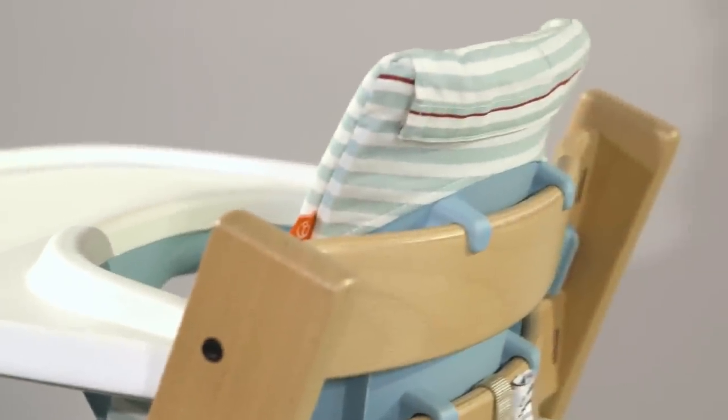Developed by a Norwegian furniture designer for his son in 1972, the timeless design and clever engineering of this chair not only encourages family bonding at mealtimes but will ensure it's a seat at the table for many years to come.